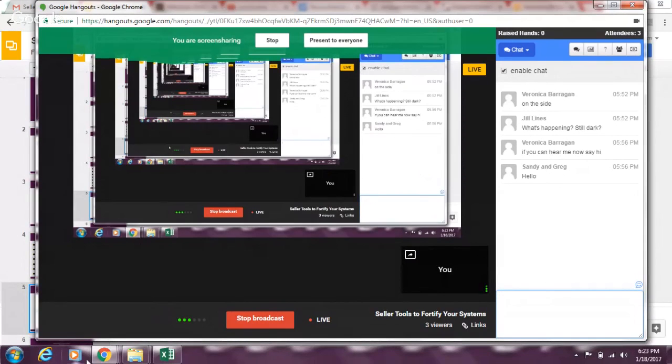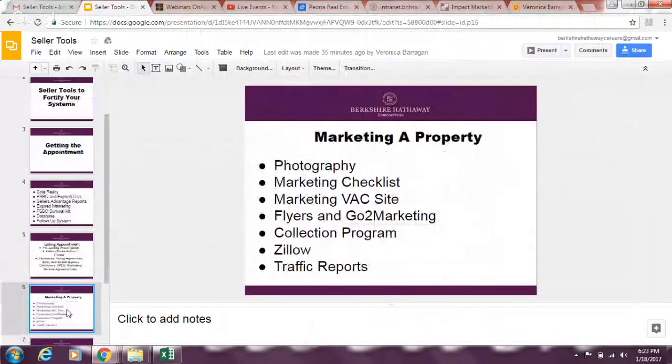For marketing a property — this is where we collect more sellers and buyers. For photography, you have access through the VAC to preferred photographers, or get a referral from agents at the office. Lister Assist is a really cool full-service option — they take the photos, enter the listing, and post it as a package. Or you can do your own photography if you're good with a camera.